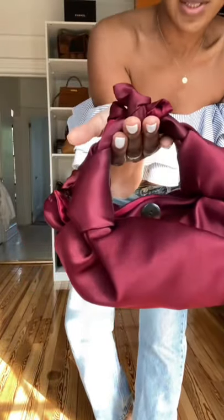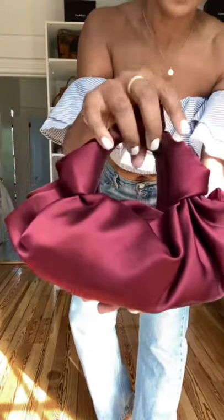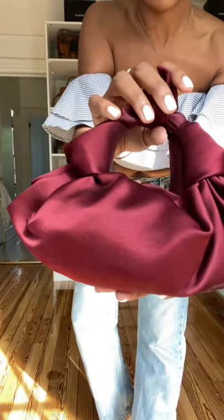I think these are gorgeous earrings — I went with something really simple, these are by Mazoma. I chose this gorgeous bag from The Row; it is so pretty, it's burgundy satin, and looks really pretty and appropriate for a date night.